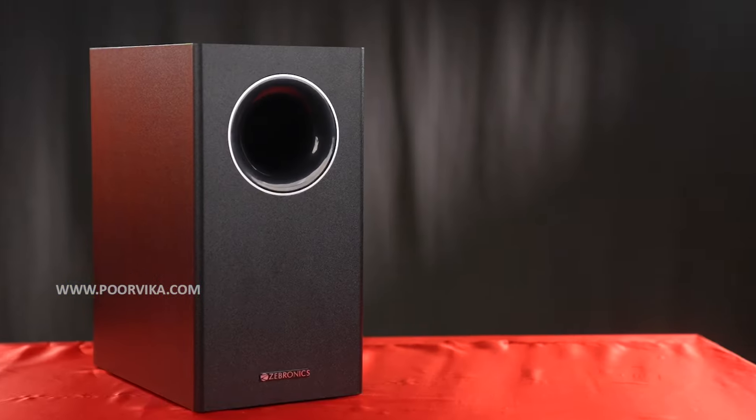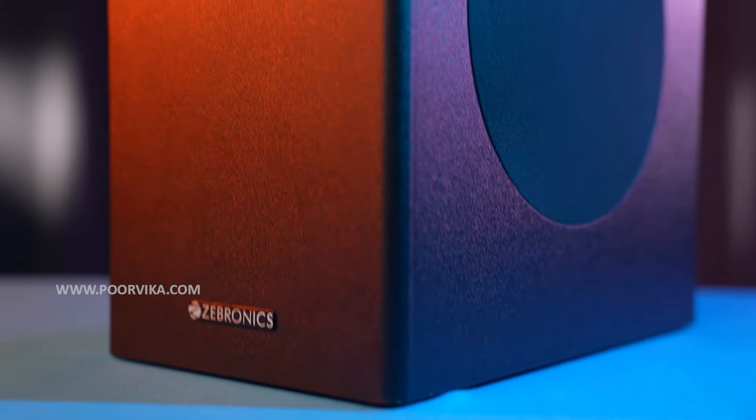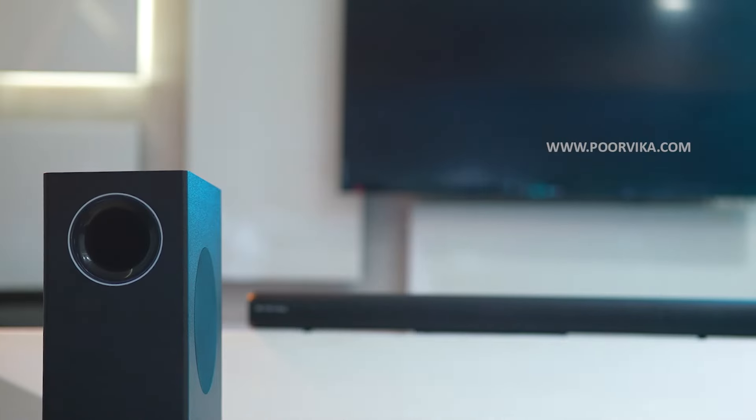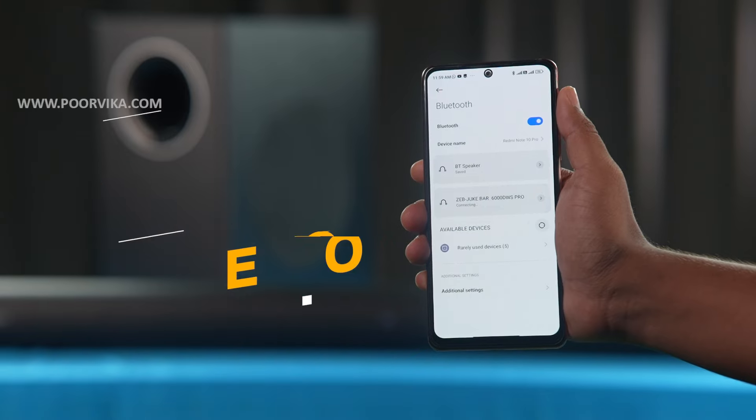What makes this even more interesting is that the subwoofer is wireless. General soundbars come with subwoofers that are wired, which means you can only keep it at a distance of probably two meters or less, and the wires can get in the way. But the 6000 DWS has a wireless subwoofer with a range of 10 meters — as claimed by Zebronic — but when we tested it, we found it can go all the way up to 12 meters, all thanks to Bluetooth 5.0, which gives you little to no latency no matter where you use it.